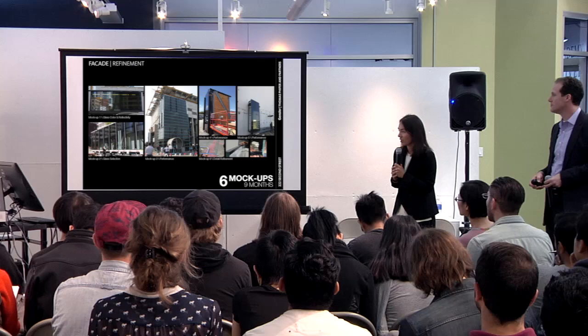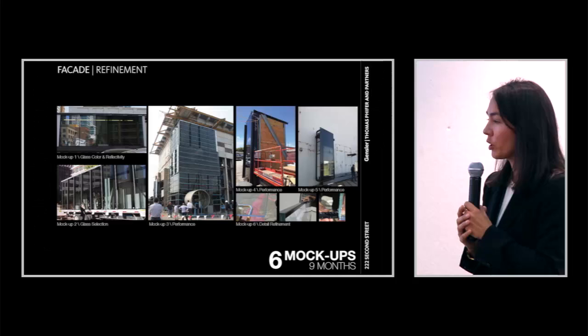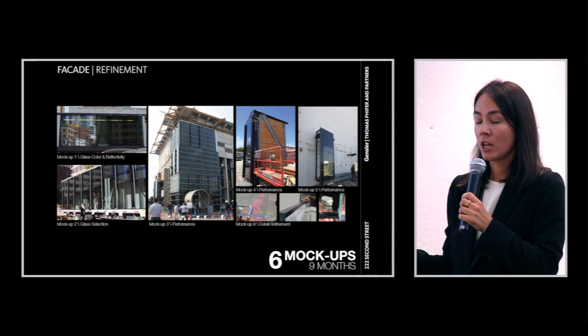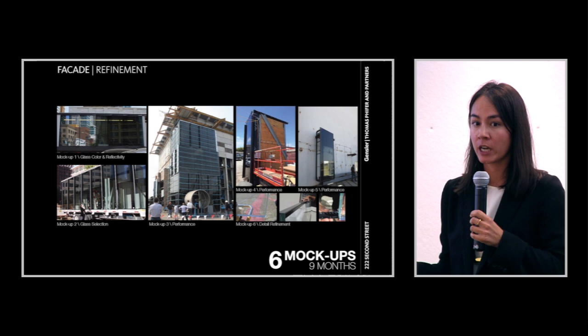This is a sampling of the mock-ups conducted for the facade. The initial mock-ups were in our office — we ordered probably 75 different samples of glass and laid them out on a table. You take them outside and really look at: does the building want to be reflective? Does it want to have a certain color? You're going through that look and feel process.